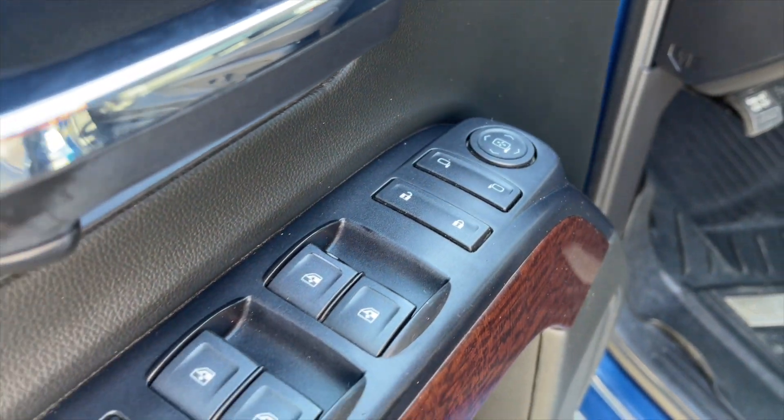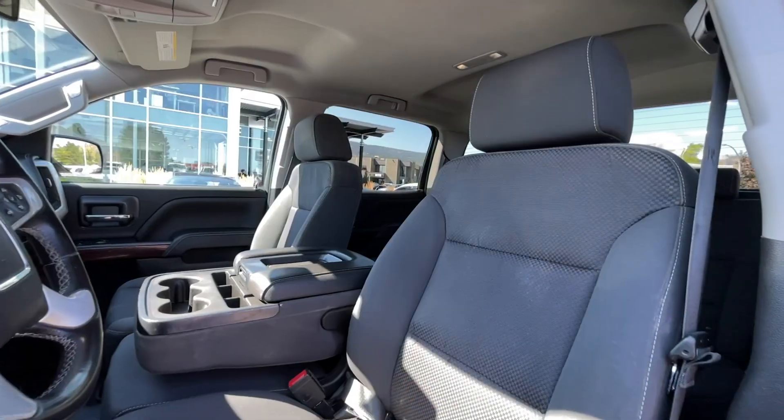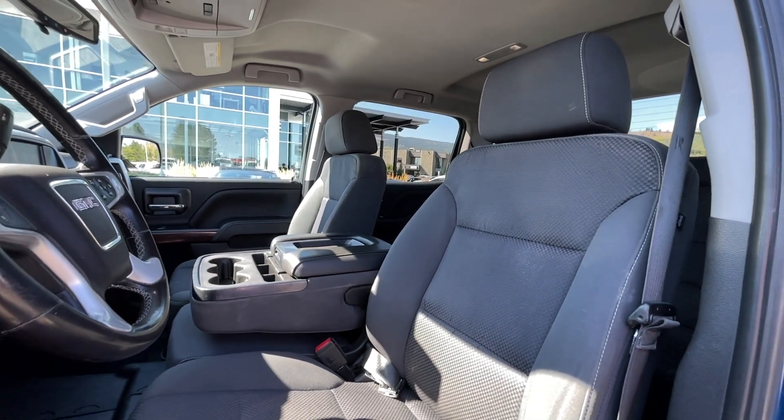For your power interior accessories you get power mirrors, power locks, and power windows. For your interior, this is a six-passenger vehicle with jet black cloth interior seating.